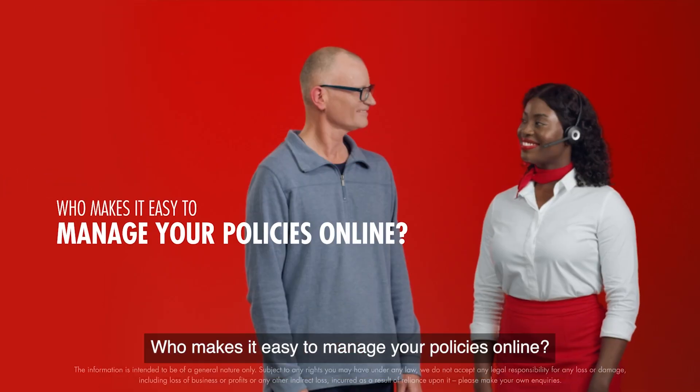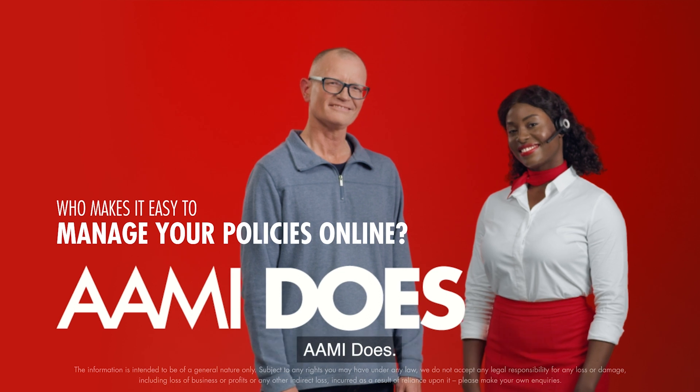That's it. Who makes it easy to manage your policies online? AAMI does.